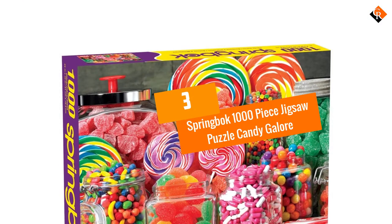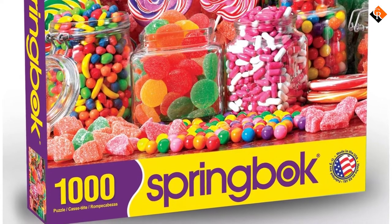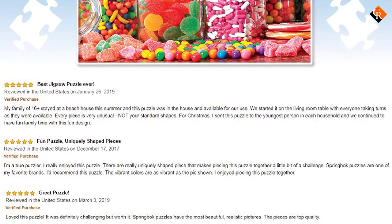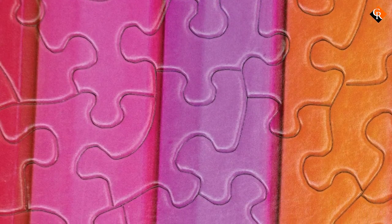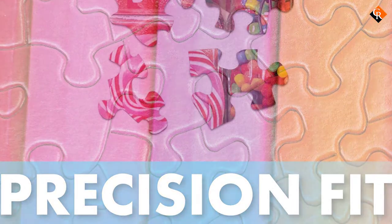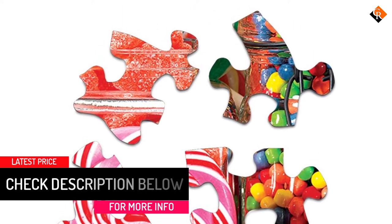At number 3, we have the Springbok 1000-Piece Jigsaw Puzzle Candy Galore. Puzzle preferences vary based on difficulty level and the number of pieces, but artwork is also a big consideration. The Springbok 1000-Piece Jigsaw Puzzle Candy Galore is an excellent choice that most people will enjoy. It has 1000 pieces, making it the perfect intermediate level for adults, teens, and even some kids. The pieces are precision cut from thick 75-point cardboard to ensure a frustration-free fit, and each piece is unique, which presents a fun challenge.